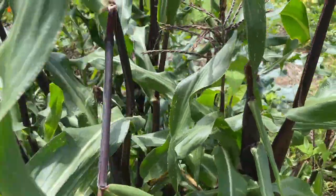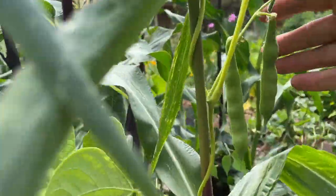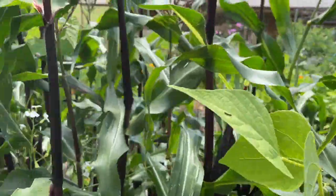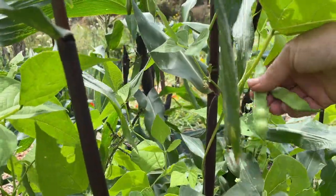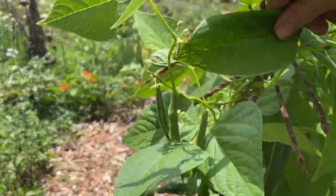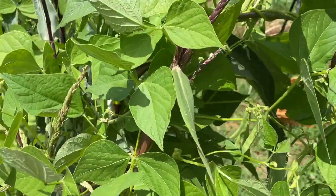Behind me here is my painted mountain corn - well, it's the stalks anyway. Yesterday I did the harvest. I'll be leaving the stalks in place because I'm growing a bean up these stalks and using them as a trellis. That's a nice little frost bean - it's a pretty little bean and I'm going to use that as a dried bean. So I'll just leave these all in place and wait for everything to grow and dry out. This poor stalk has a huge amount of beans growing on it - we might have to give that one a little bit of support.